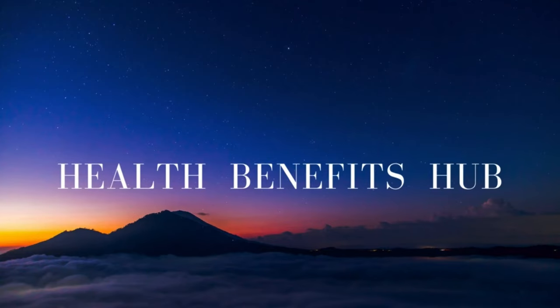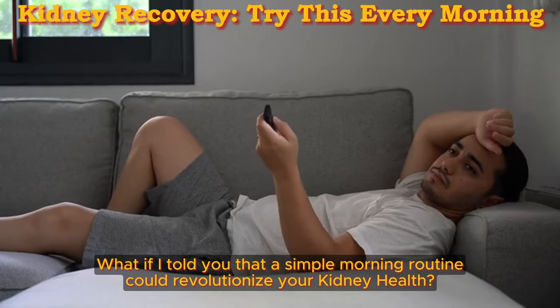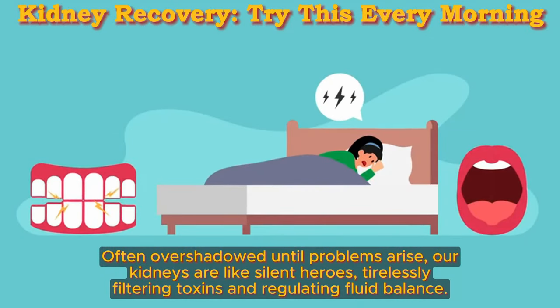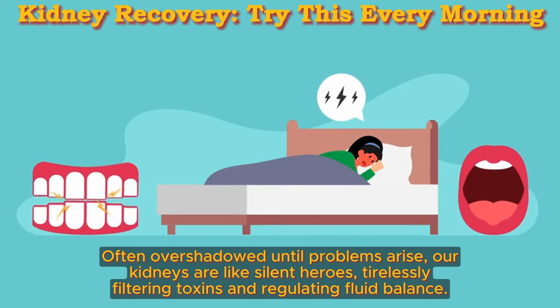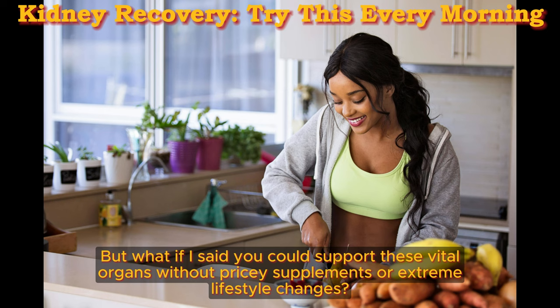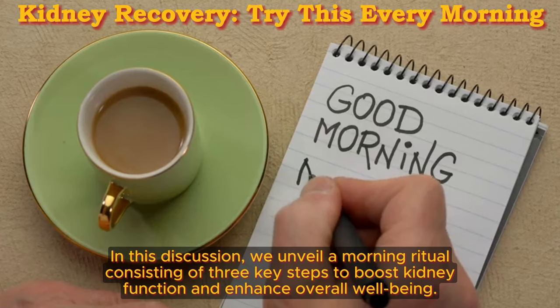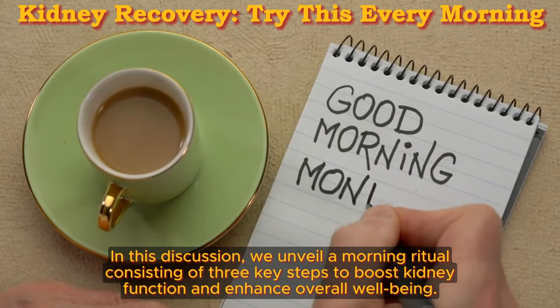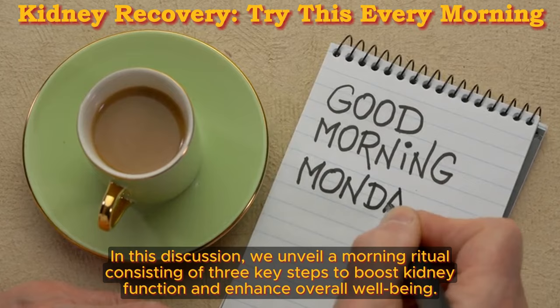Welcome back to the Health Benefits Hub channel. What if I told you that a simple morning routine could revolutionize your kidney health? Often overshadowed until problems arise, our kidneys are like silent heroes, tirelessly filtering toxins and regulating fluid balance. But what if you could support these vital organs without pricey supplements or extreme lifestyle changes? In this discussion, we unveil a morning ritual consisting of three key steps to boost kidney function and enhance overall well-being.